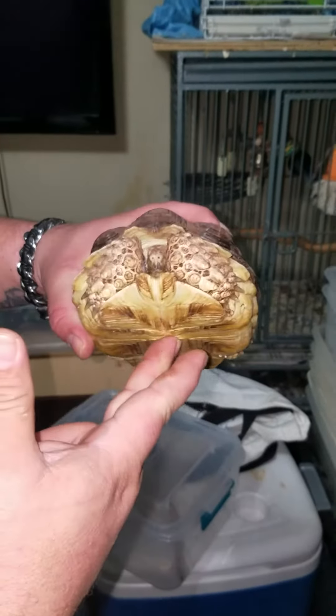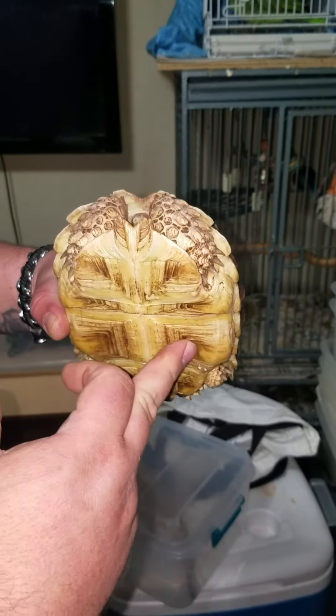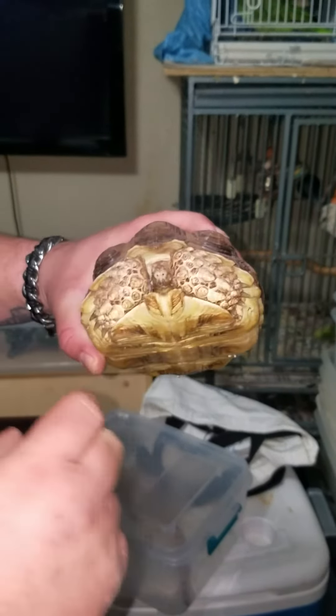This is what happens when you take a desert tortoise and you feed them nothing but pellets and stuff they shouldn't be eating. We'll see what we can do.